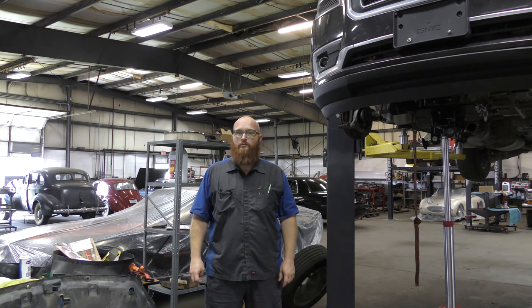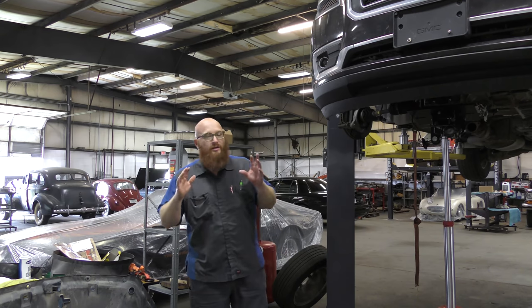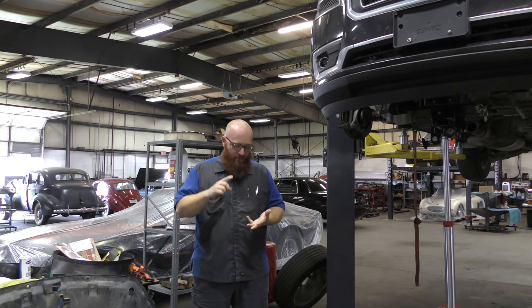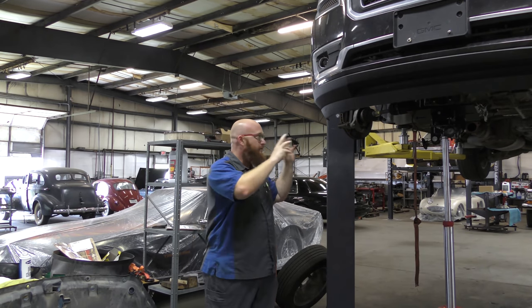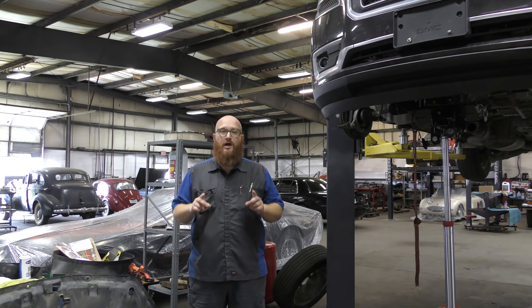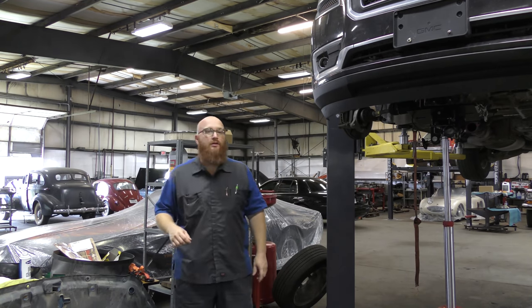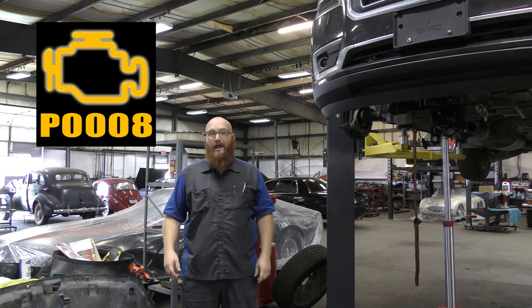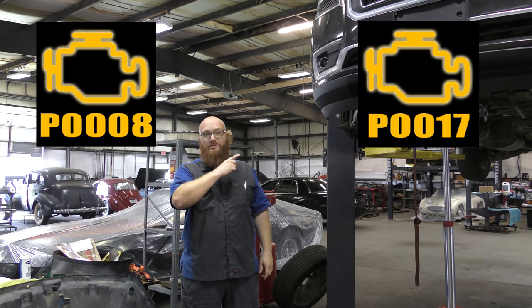The customer came in thinking the timing chain might be a problem. When these 3.6-liter GM engines have timing chain problems — it doesn't matter if it's an Acadia, a Cadillac, a Chevy — any vehicle with this 3.6-liter engine is known to have timing chain problems, especially if there's been poor oil change service. You will have two codes come up when the timing chains need to be replaced: P0008 and P0017.